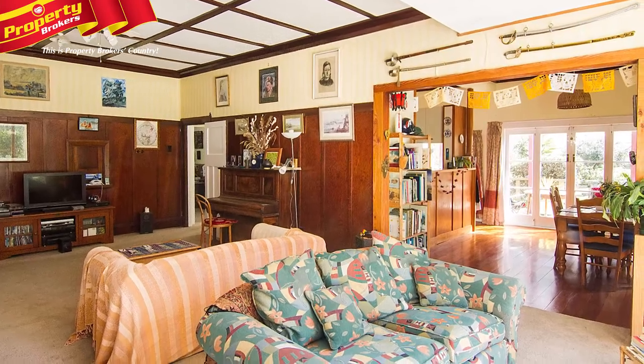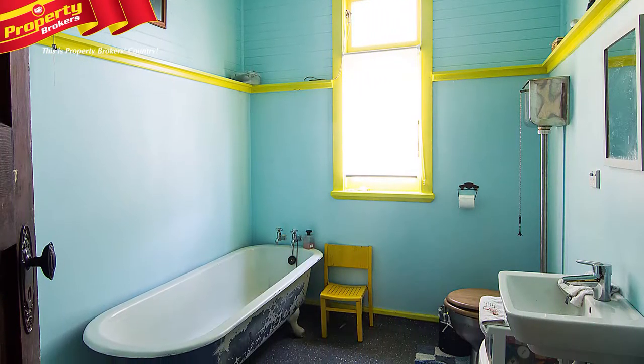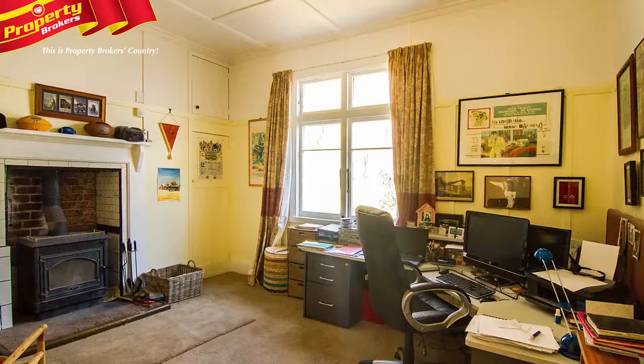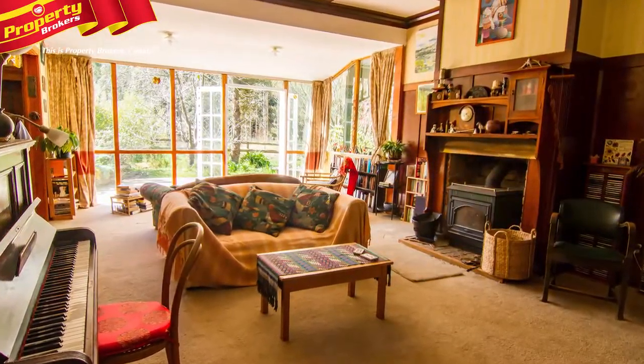Additionally, there's a head-high loft which could be converted to a playroom. The home receives pure water from a mountain spring and is very well heated with insulation, a wetback and heat transfer system, two large Contessa fires and a heat pump, and it's fitted with the famous Rhino carpet.